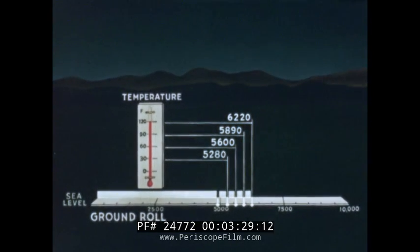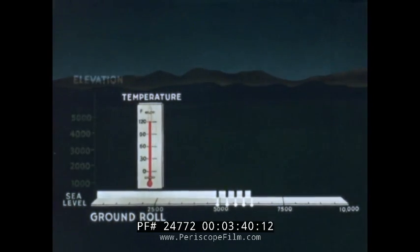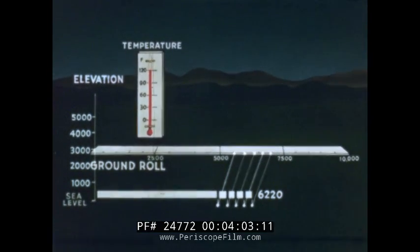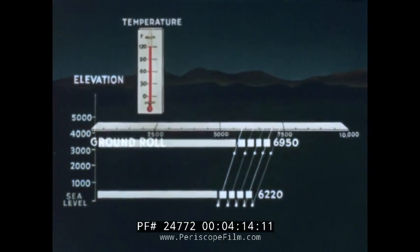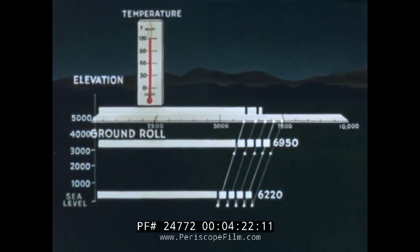These figures on ground roll during takeoff are the results of the effect of temperature only, and show that the higher the temperature, the longer the ground roll. Now for the other factor — elevation — starting with the runway at sea level. Any variance of runway elevations above sea level tends to further increase the length of ground roll. At an elevation of 3,000 feet, the ground roll lengthens to 6,950 feet. At 5,000 feet elevation, the distance increases to 7,450 feet.